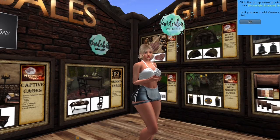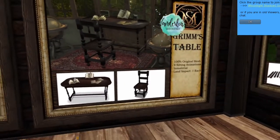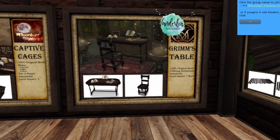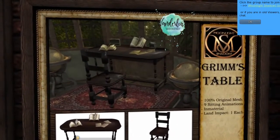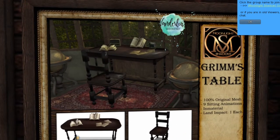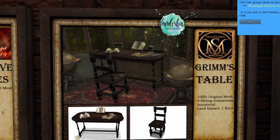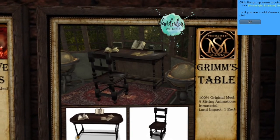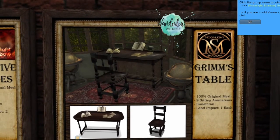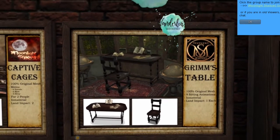Up next, we're at Moonlight Shadow and they have Grimm's Table on sale. It comes with the chair, the table, and the book decor that sits on the table — it's a nice desk. It's 100% original mesh with nine sitting animations, and it is one land impact each piece, which is not bad at all.